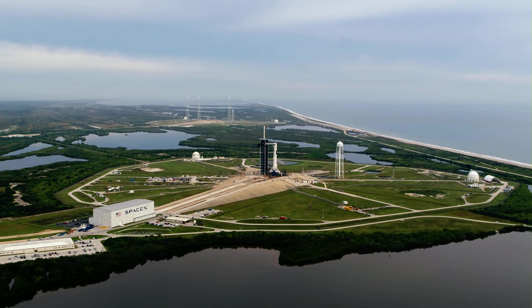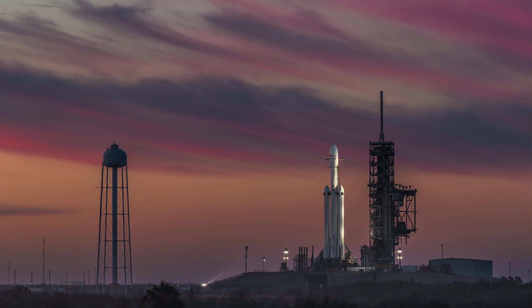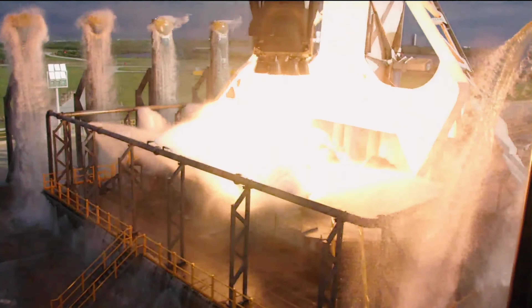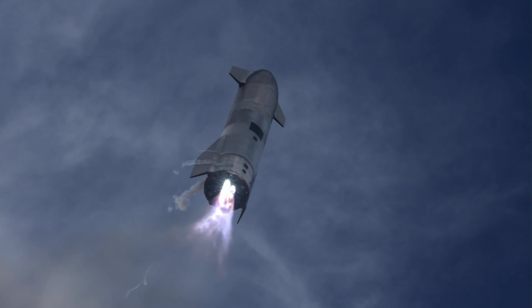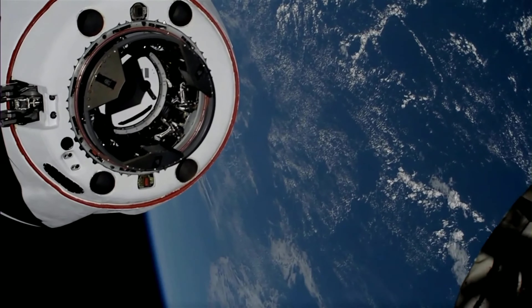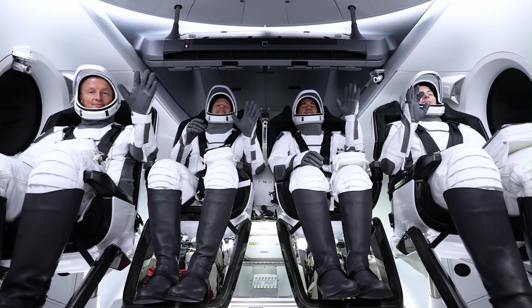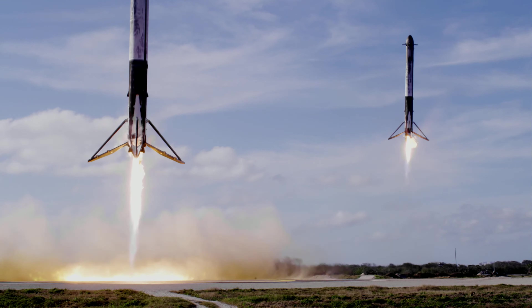7, 6, 5, 4, 3, 2, 1. Go for launch. Vehicle is supersonic. Stage separation confirmed, Dragon separation confirmed. Stage 1 is transonic, landing legs have deployed. And Falcon 9 has landed.